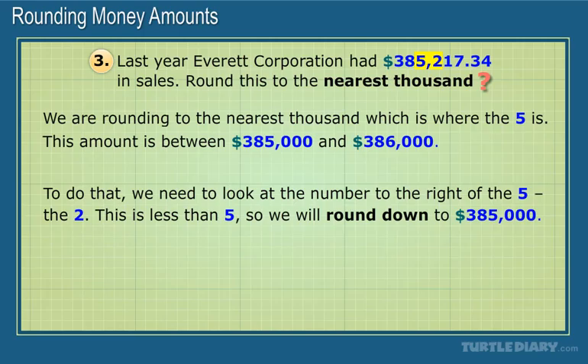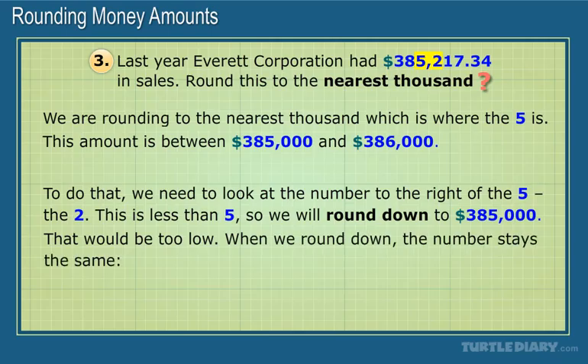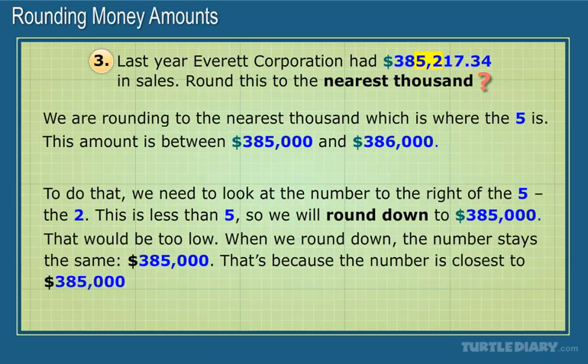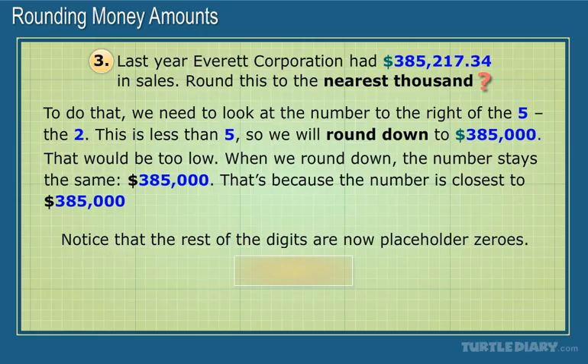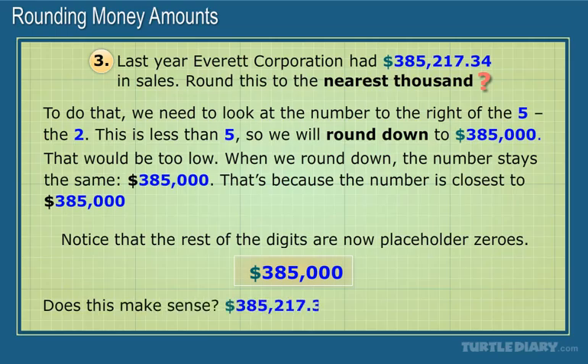Notice that we did not make the 5 lower and change it to a 4 — that would be too low. When we round down, the number stays the same, so the answer is $385,000. That's because the number is closest to $385,000. Notice that the rest of the digits are now placeholder zeros. Does this make sense? Yes, $385,217.34 is close to $385,000.